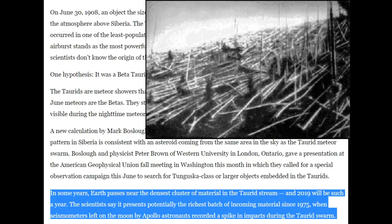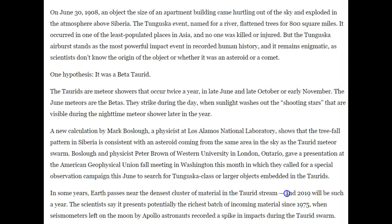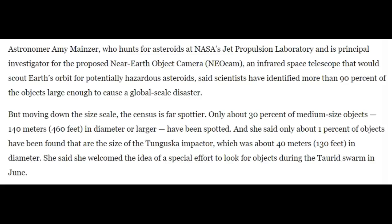They're estimating now that Tunguska was one of the June or beta Taurids, because of the date and the direction of the tree fall — the same angle as the June Taurid meteor showers. Some years Earth passes near the densest cluster of material in the Taurid stream. In 2019 it will be such a year — scientists say it presents potentially the richest batch of incoming material since 1975, when there was a record spike in impacts on the moon during the Taurid shower.